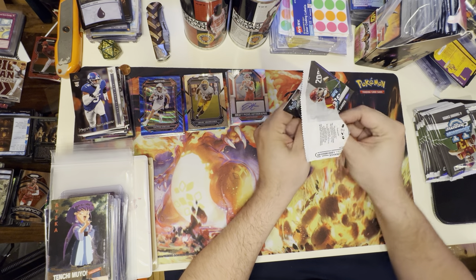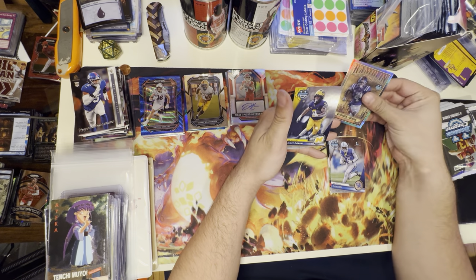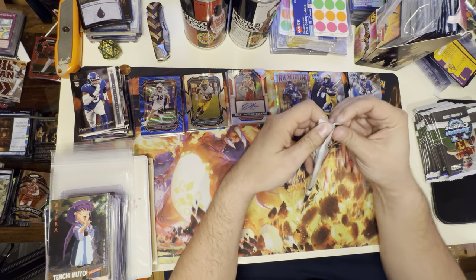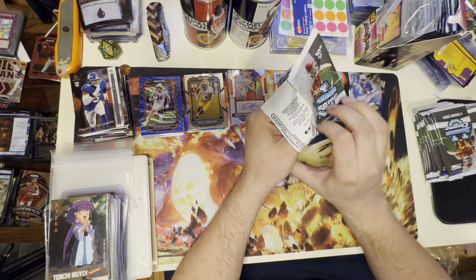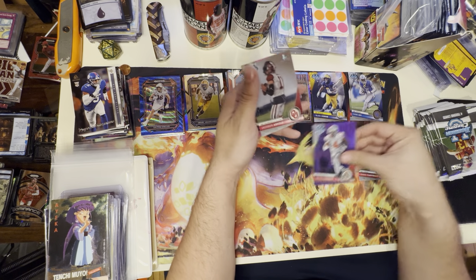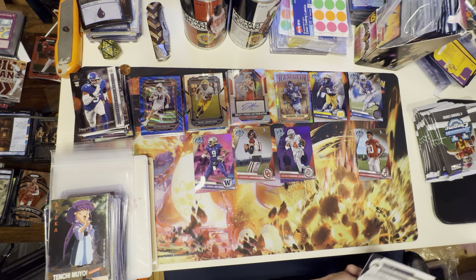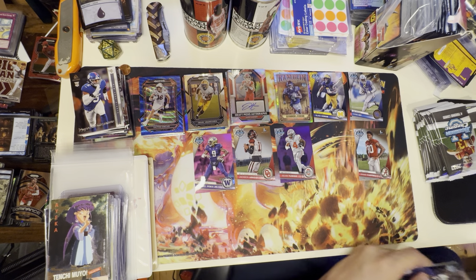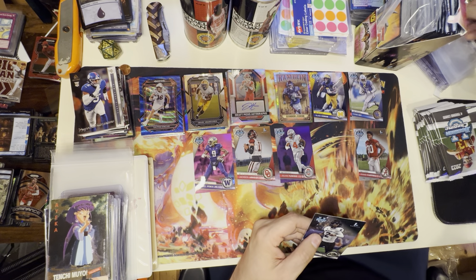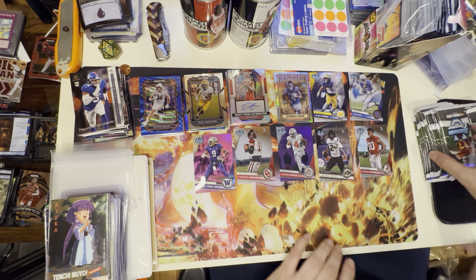Our first opening gives us Oscar Delip, Dane K, Quinshon Judkins, and Blake Quorum. Let's put those there. We've also got Jihad Campbell, a Shadeur Sanders — nice — Julian Fleming, Jackson Arnold, and Michael Phoenix Jr. Let's go ahead and grab a sleeve for the Shadeur Sanders. Pretty psyched about that — so now I have a Shadeur and a Travis Hunter. That's awesome.